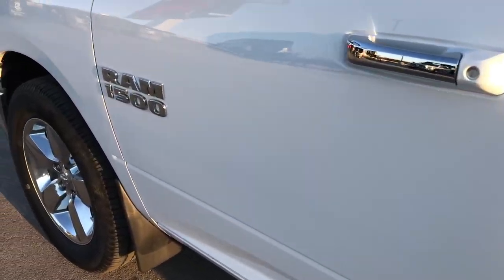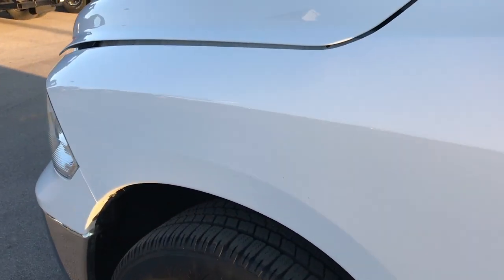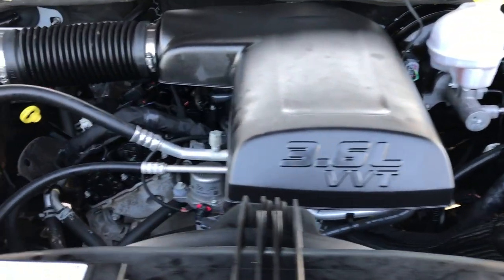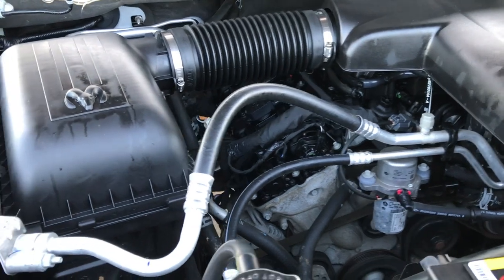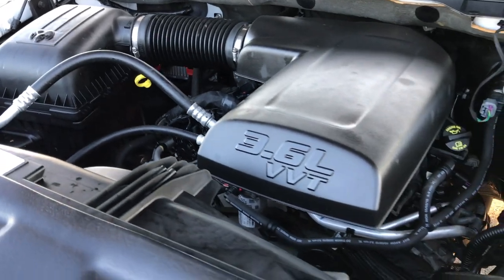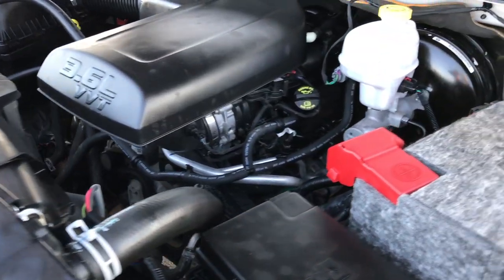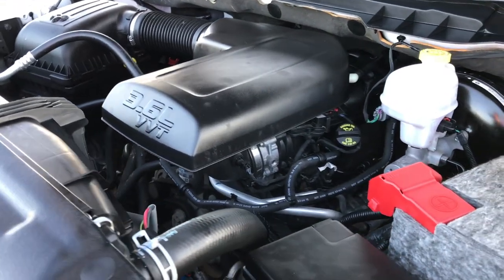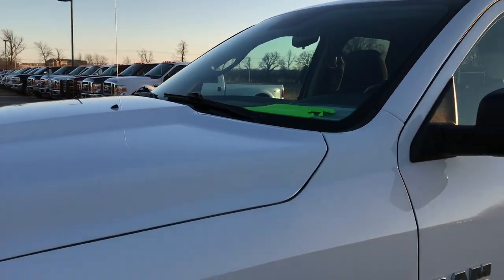Very, very clean truck inside and out. It was locally owned, always serviced here, and was purchased brand new here. Engine bay is very clean and runs very smooth. This truck has been fully safety-inspected by our service shop and Chrysler-certified technicians. It has a fresh oil and filter change, all fluids have been checked and topped off, and it still has the remainder of its powertrain warranty — five year, 100,000 miles. It is 100% ready to go.